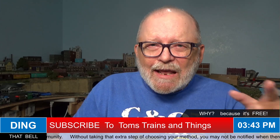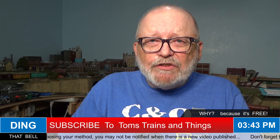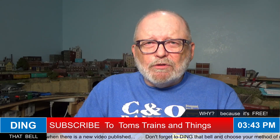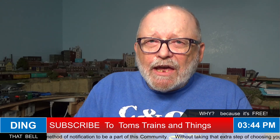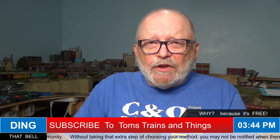YouTube has changed things again - even though you ding the bell, you have to go in and say how you want it done and how often, so go do that right now on both my channel and DJ's channel, because you'll learn a lot from both of us.